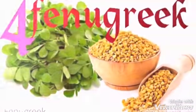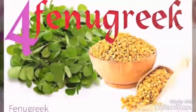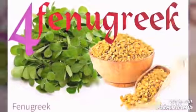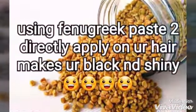The fourth one is fenugreek seed. This is really good for our hair health. It is very good for our hair growth and helps with dandruff.